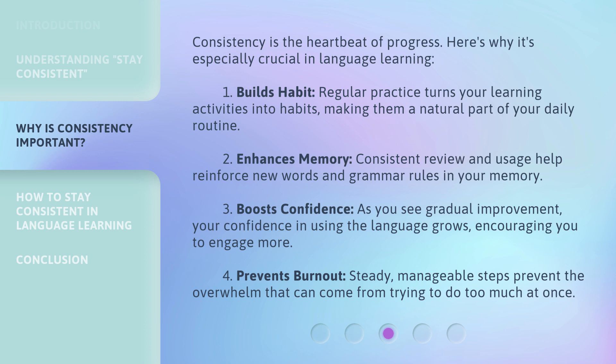Second, it enhances memory. Consistent review and usage help reinforce new words and grammar rules in your memory. Third, it boosts confidence. As you see gradual improvement, your confidence in using the language grows, encouraging you to engage more.